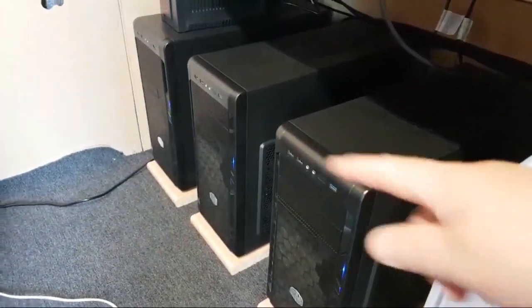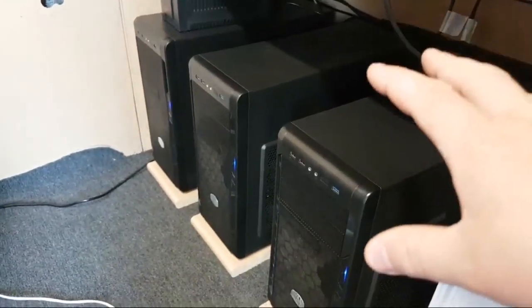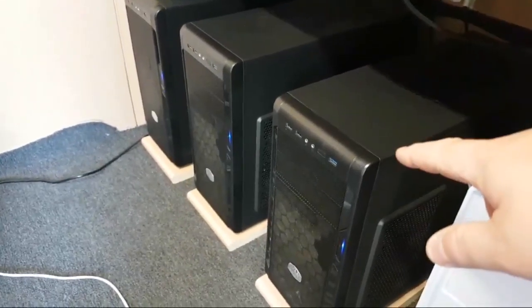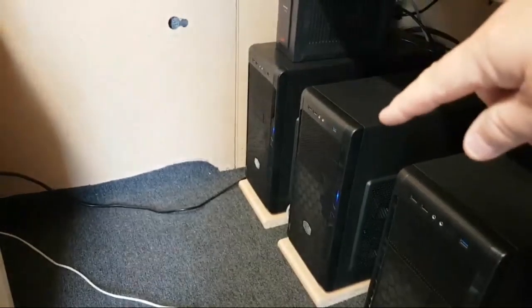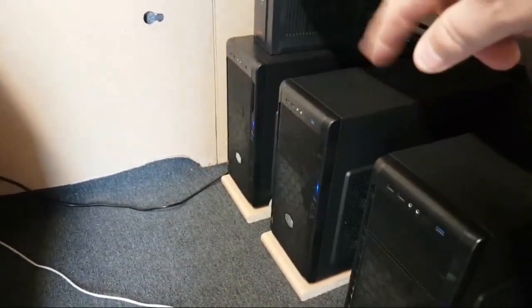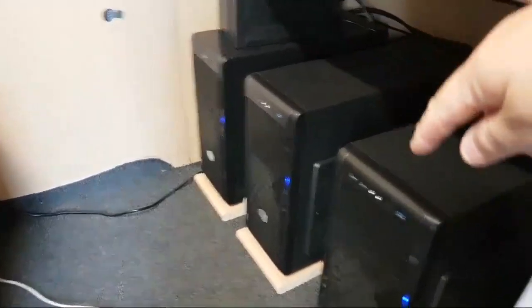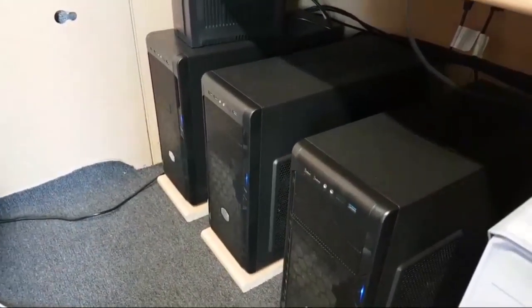A third server — same spec and exact hardware configuration — is going to my house and will sync with the two servers here using a piece of software called Sync. One shed server runs VMs, the other is for storage. Sync works byte-by-byte over the internet, so it's quite quick.